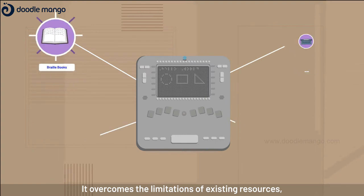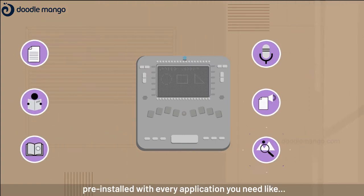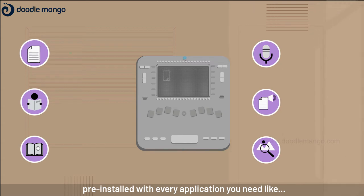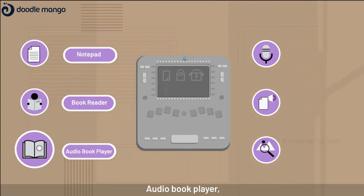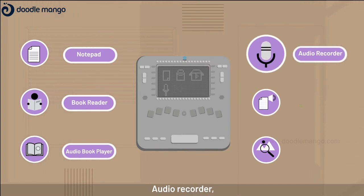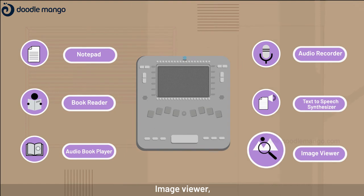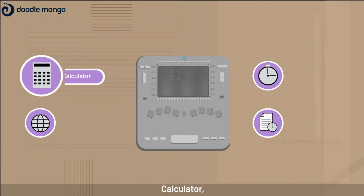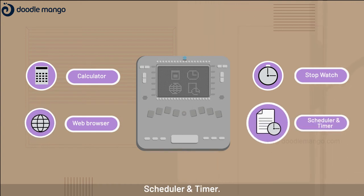To read tactually, it overcomes the limitations of existing resources, pre-installed with every application you need: notepad, book reader, audio book player, audio recorder, text-to-speech synthesizer, image viewer, calculator, stopwatch, web browser, scheduler, and timer.